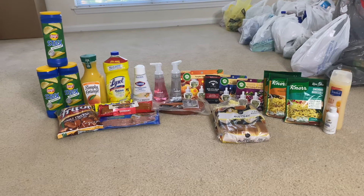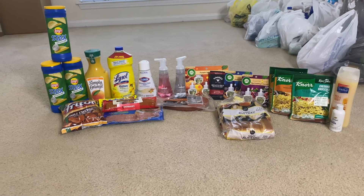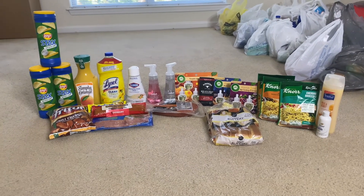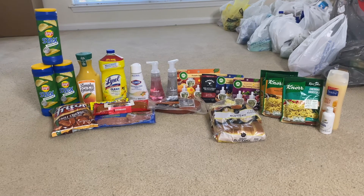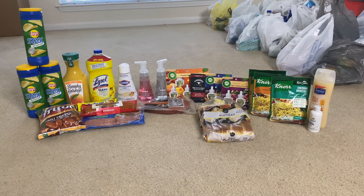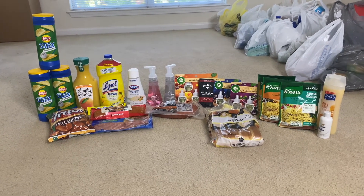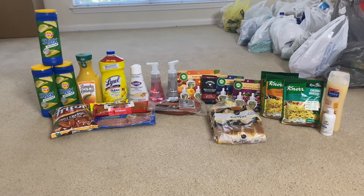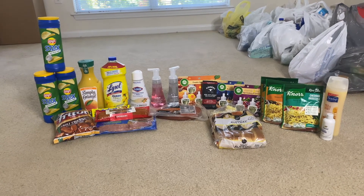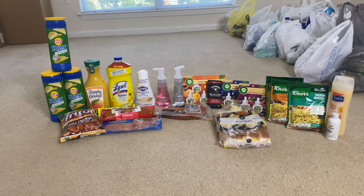It's quite a big haul — definitely some items that I needed, especially some meat products, so I was very excited about that. As you can see, I have a total of 23 items that were part of Ibotta, and then a couple over here to the right — the Suave and the body wash — that were part of the Shopkick deal. I used my PayPal debit card to pay, so this did not come out of my personal bank account.